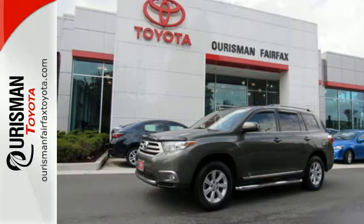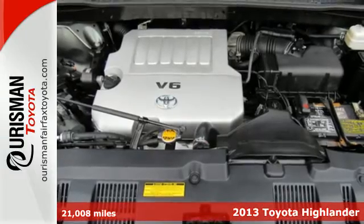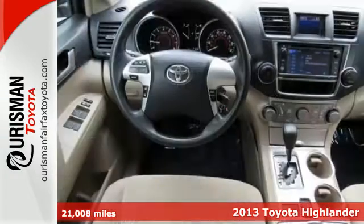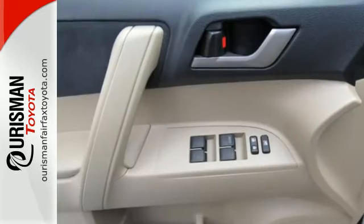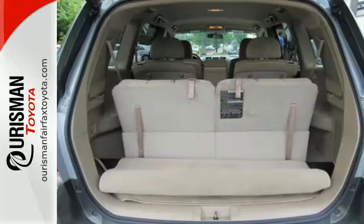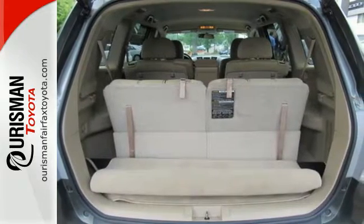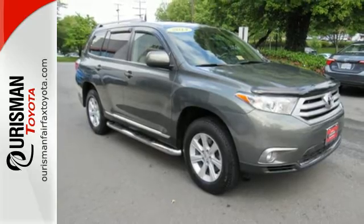Here's a 2013 Toyota Highlander. The fit and finish are excellent and the design is quite attractive. Its versatile seven passenger cabin adds to its family appeal. The seating position is high up and forward visibility is excellent. It's nicely equipped with alloy wheels and the convenience of remote keyless entry and cruise control.